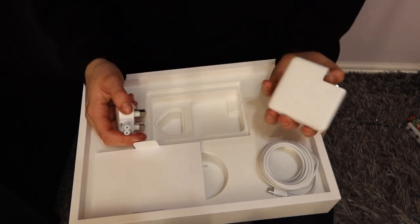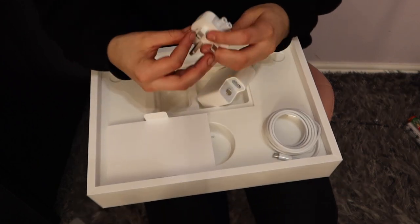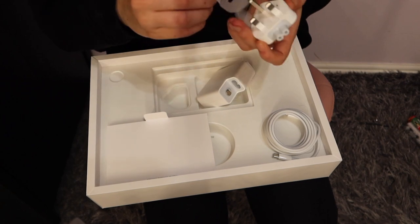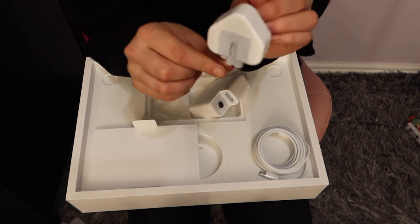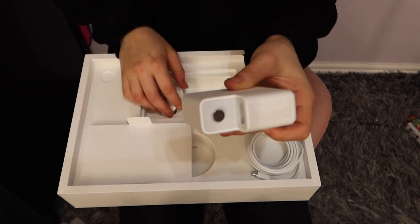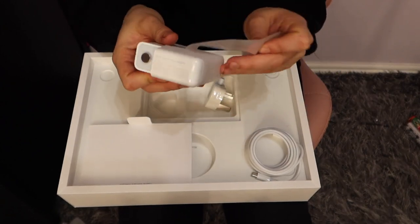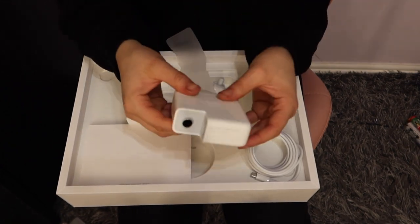So this is the plug and adapter, which is rather strange. The plug looks very similar to my old one — just shinier and a lot less scratched. But this adapter here is so much bigger than the one I used to have, and it also has the Apple logo on it, which I think is quite cool.